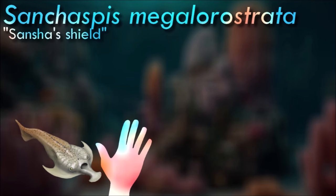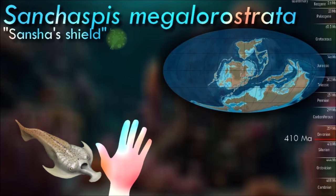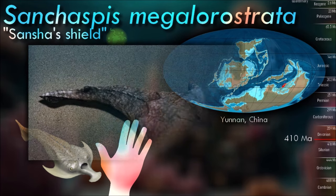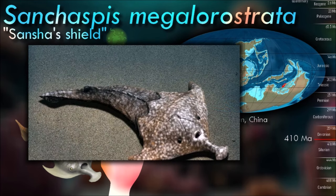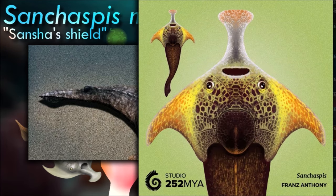Due to the scarcity of fossils and research attention compared to other prehistoric organisms, Sanchaspes remains relatively less studied. However, while it may not be as well documented as some other prehistoric organisms, it is an important part of the puzzle in reconstructing the evolutionary history of vertebrates.